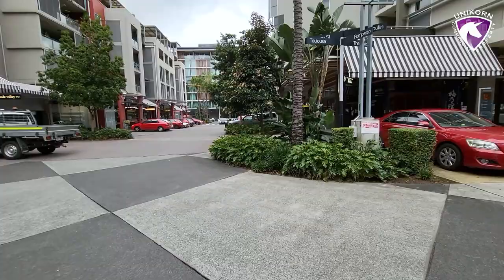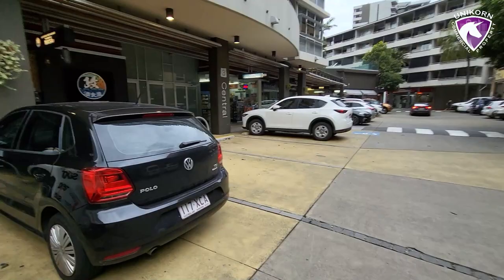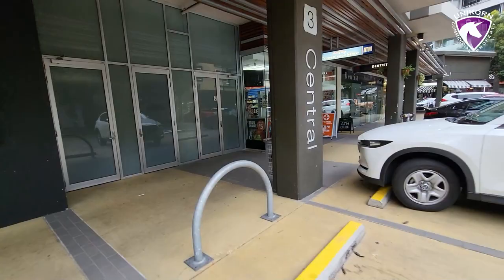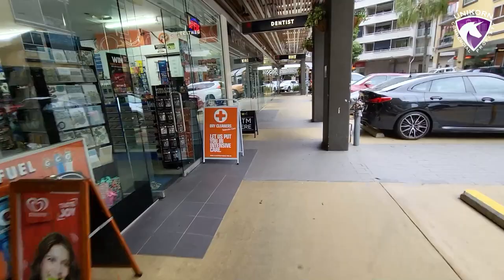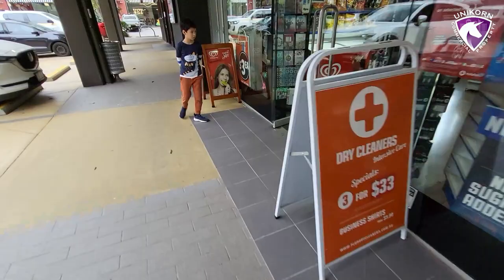That is the convenience store over there. There are dessert cafes and things nearby. So this is the convenience store — it's open at the moment. Dentist next door. They seem to have an ATM, phone accessories. Busy here. And dry cleaners coming through.